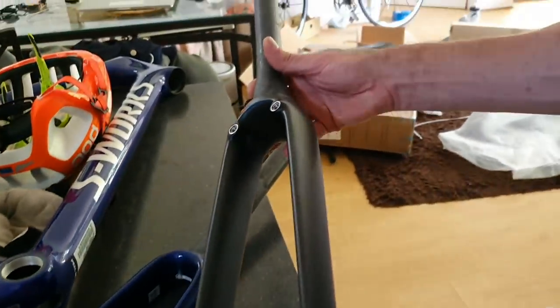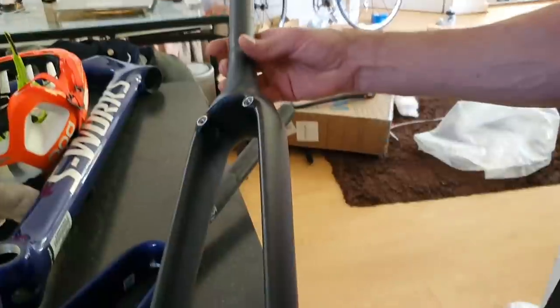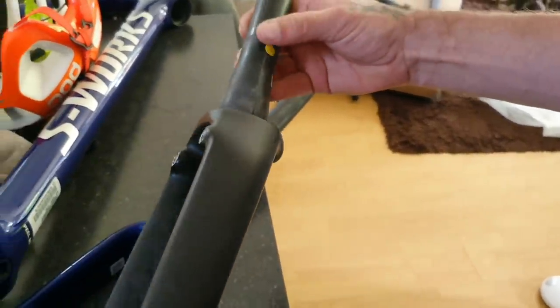Anyway, that's the deal — we're building the bike up. This is the Winspace SLC, which looks to be a ripper bike. Beautiful. Thanks to Winspace for hooking us up. Let's build it up.